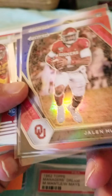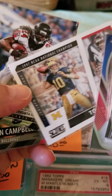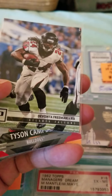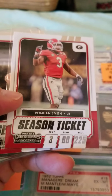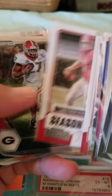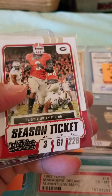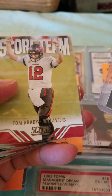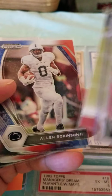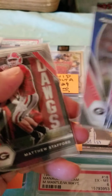You might want to grab a few of his cards before they go up too high — it's still pretty reasonable. Another Brady card. Another Brady card. Devontae Freeman. Another Todd Gurley. D'Andre Swift. D'Andre Swift. Anyhow, that's what came in today.